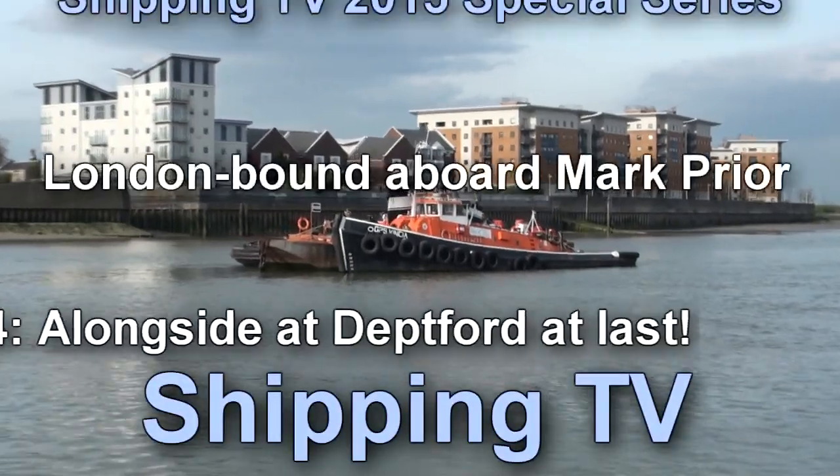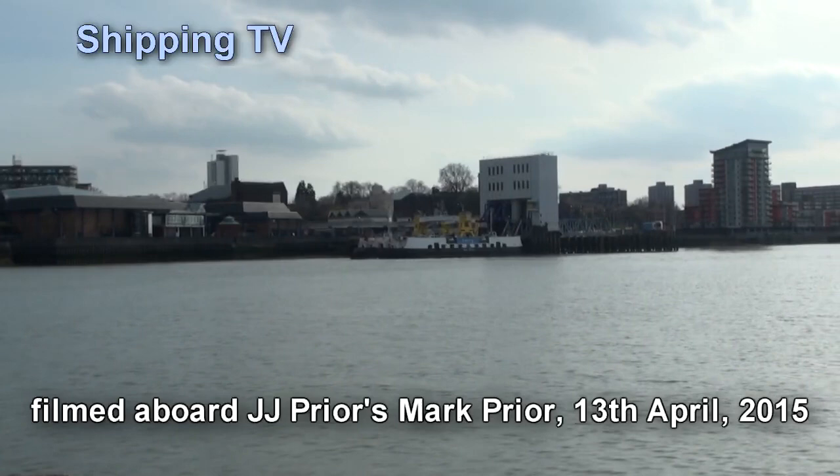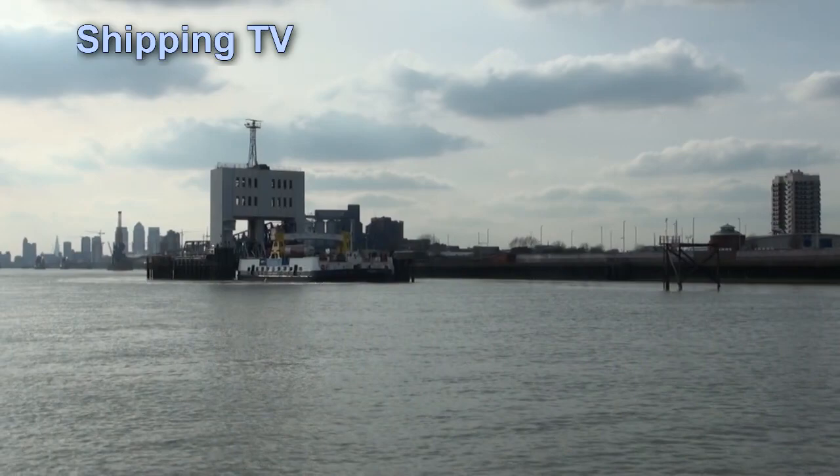Here we are again for our fourth and final instalment of this Shipping TV special series, filmed aboard JJ Pryor's Sandbarge Mark Pryor on her daily round trip from Fingeringhoe in Essex to Deptford Creek on the London River. We've got plenty of landmarks here.